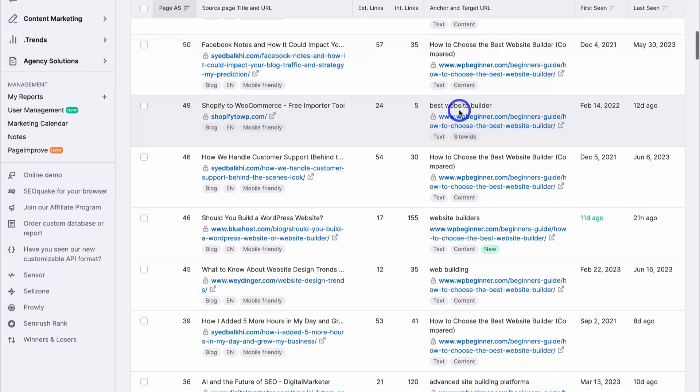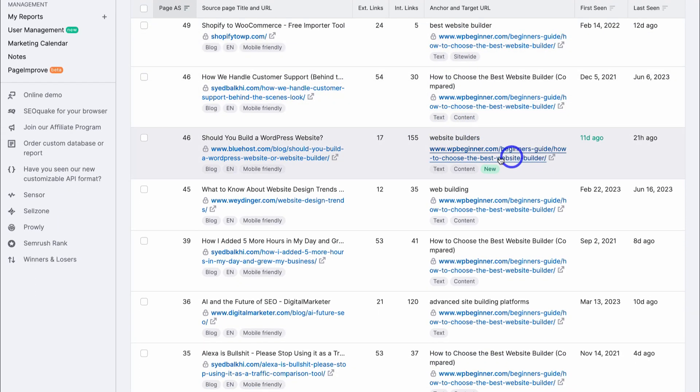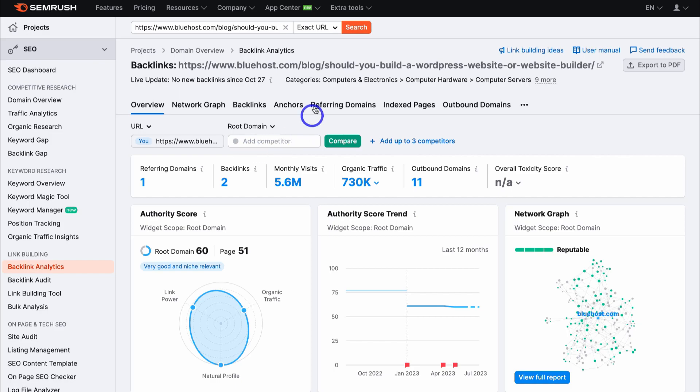Navigate through all these different backlinks. For example, this is a new backlink from Bluehost. If I click here, that gives me an overview of this post — we can see it has high authority, high organic traffic, monthly visits, and is a reputable brand. So what I would do is reach out to this business, locate a contact for this website, and try to get a backlink to my post.